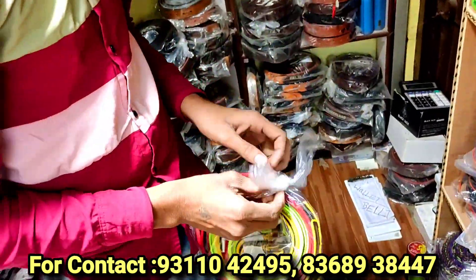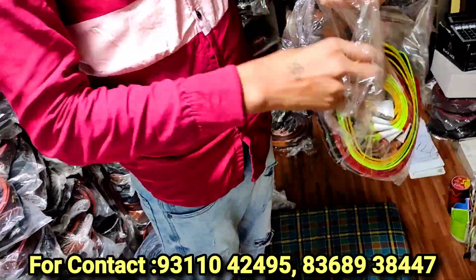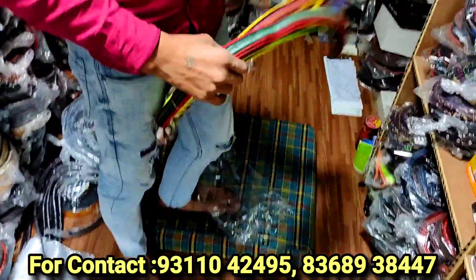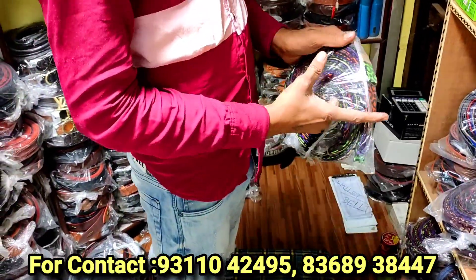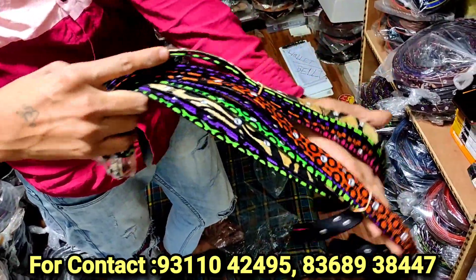So a child's belt will start here — it will be 2 rupees. It's a big quality belt. You can understand how cheap 2 rupees is — it's like the price of a glass of water. We are giving you a belt for 2 rupees. It will be a colorful belt, and we also have belts at 9 rupees, which come in a pack of 12 for 108 rupees.